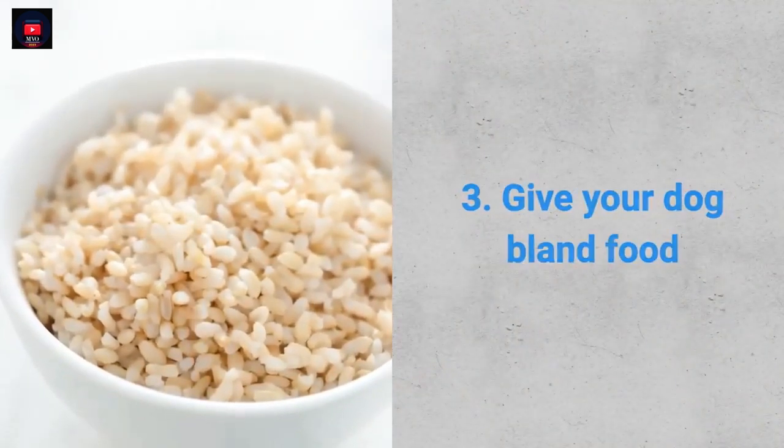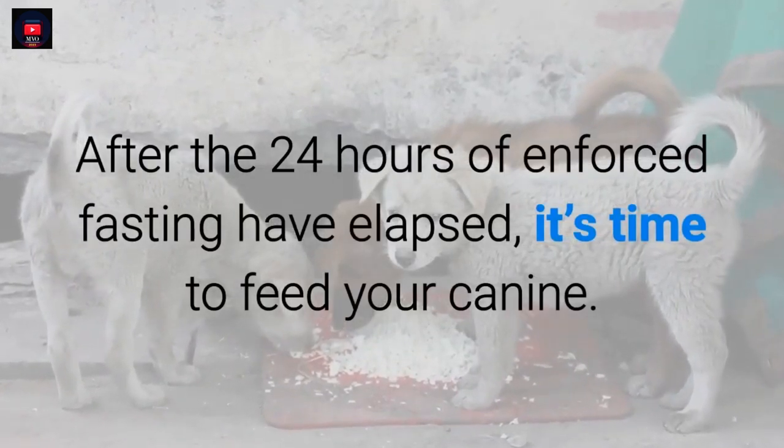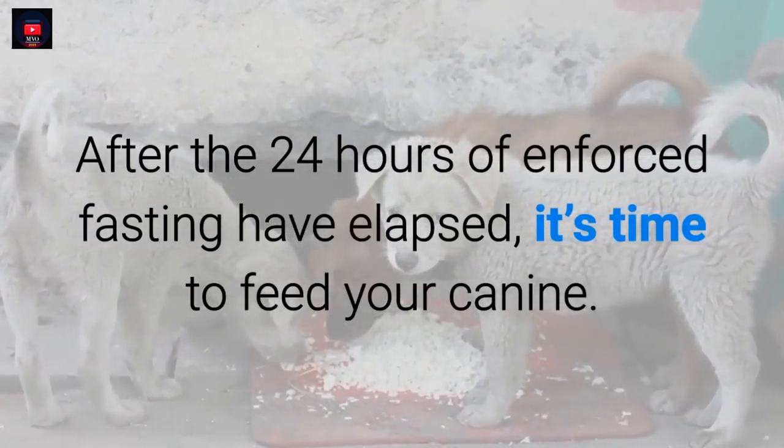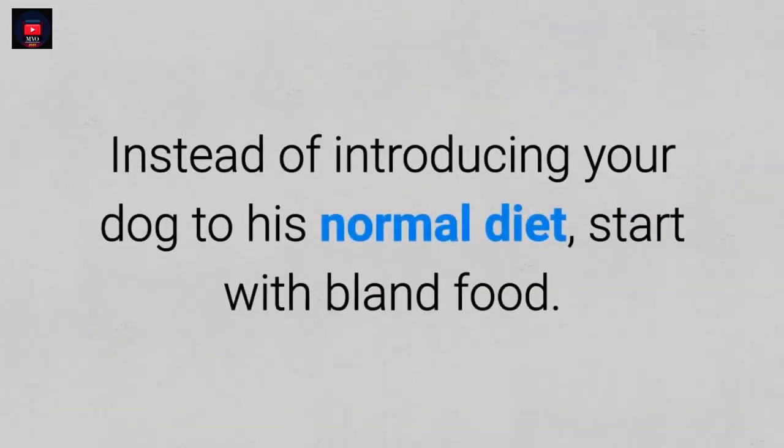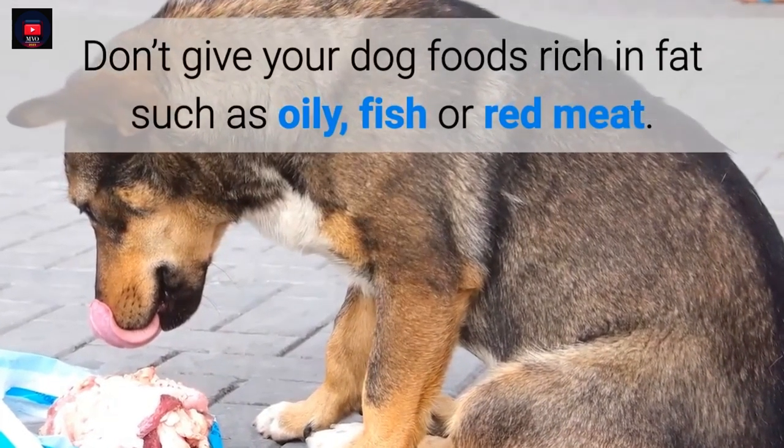3. Give your dog bland food. After the 24 hours of enforced fasting have elapsed, it's time to feed your canine. Instead of introducing your dog to his normal diet, start with bland food. Don't give your dog foods rich in fat such as oily fish or red meat.